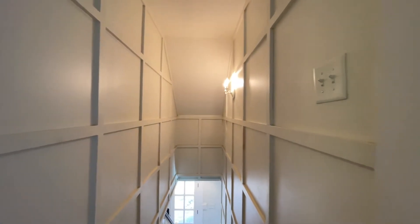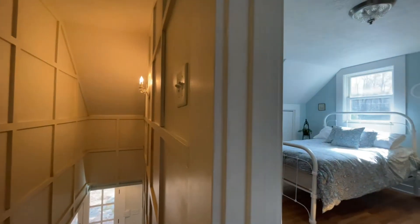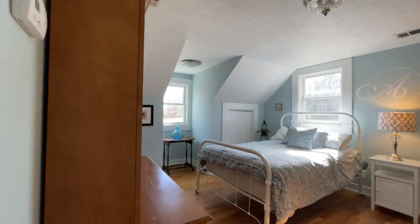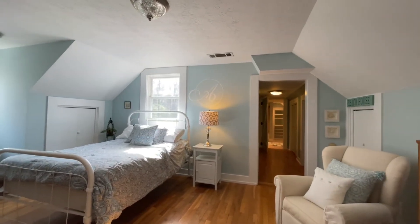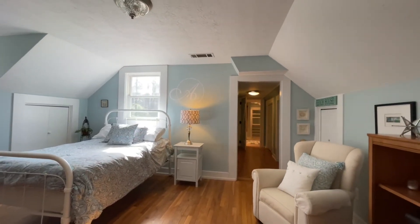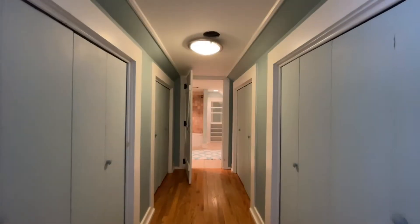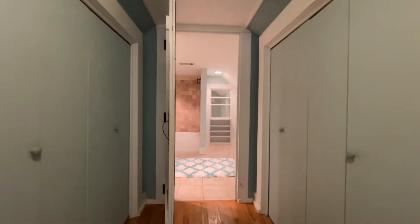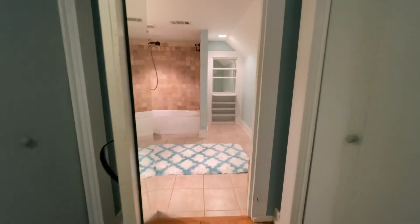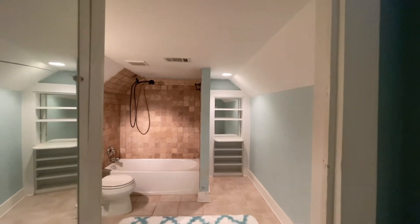Now we're on the second floor. Look at those cool details just even in the hallway. And now you go to this gorgeous bedroom suite — this is just exactly what any kid would want. You will never have a problem with storage in this house. Look at those beautiful hardwood floors. We're on the second floor and we have closet after closet. And then you head into its own en suite.